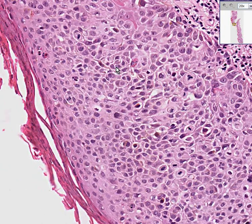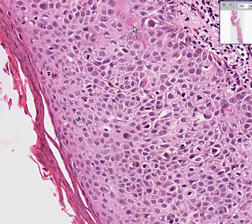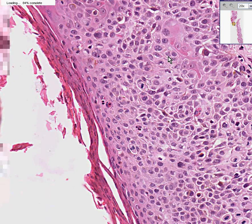We'll also notice that some of these atypical cells appear to be making some keratin. This is called dyskeratosis. So we have hyperkeratosis, we have perikeratosis, we have acanthosis, and we have dyskeratosis — the four ptosis brothers.